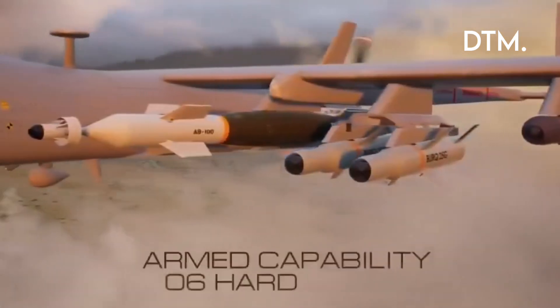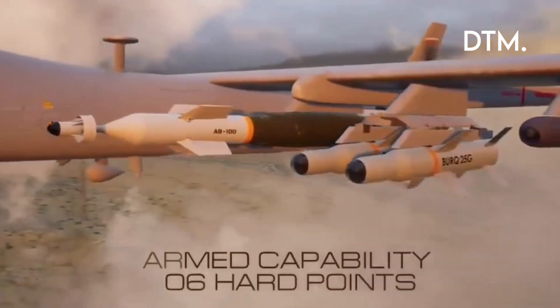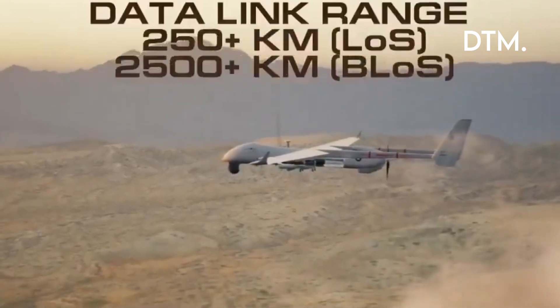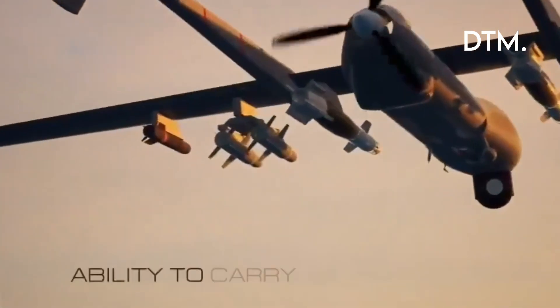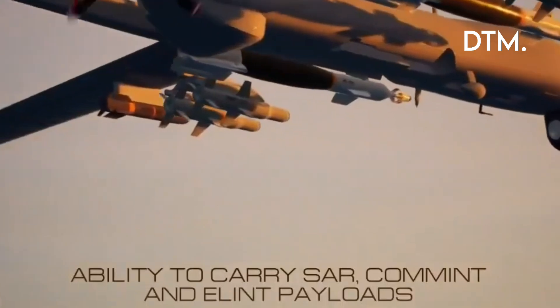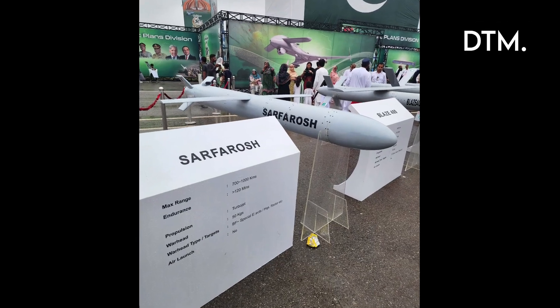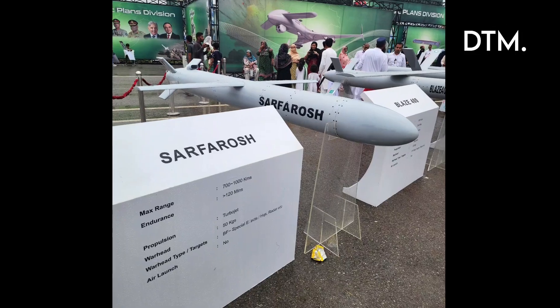In littoral choke points, an unmanned platform that can lay sonobuoys, relay acoustic data by SATCOM, and launch an airdrop torpedo is a major multiplier for anti-submarine coverage. Crucially, Pakistan also showcased Sarfarosh, a turbojet-powered loitering munition designed for long-range standoff strike.